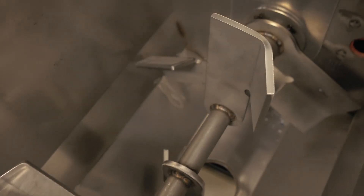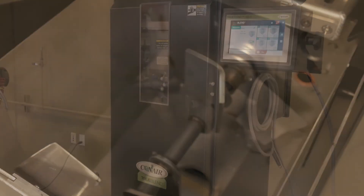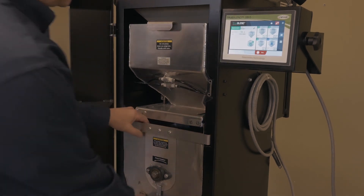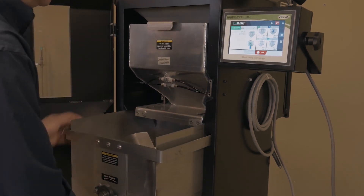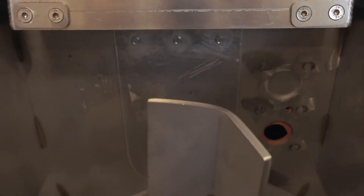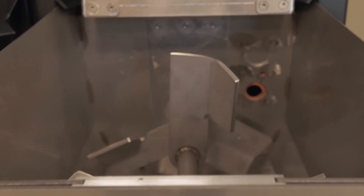We have a unique mixer design that we've put a lot of research into, not only from the user capability for operators to use, but also for housekeeping and maintenance purposes. We've designed a continuously welded, leak-free mixer. Unlike a lot of competitive designs where the front door acts as the front of the mixer, our access door is a completely separate door from the mixer. The mixer is removable for cleaning and continuously welded to be leak-free.